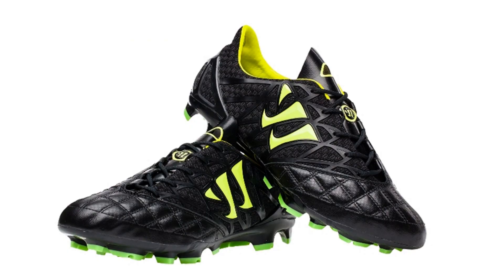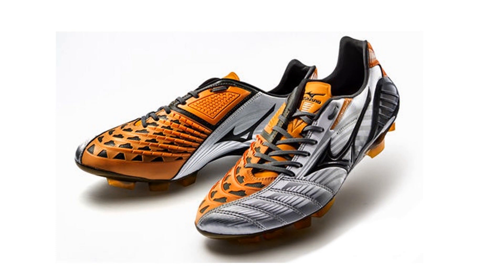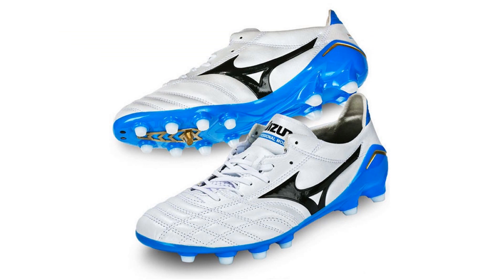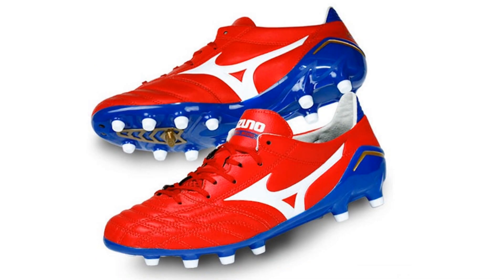The control silo will be worn by Everton's Marouane Fellaini. The current Wave Ignite 3 is the Vibrant Bolt Victoria Blue Chinese Red and Silver Black Autumn Glory editions. The power silo will be worn by Keisuke Honda and Maya Yoshida. The current Morelia Pro is the White Blue edition, and the Autumn Glory White Diva Blue and Red White Blue editions may also be seen. The heritage silo will be headlined by Zenit St. Petersburg's Hulk.